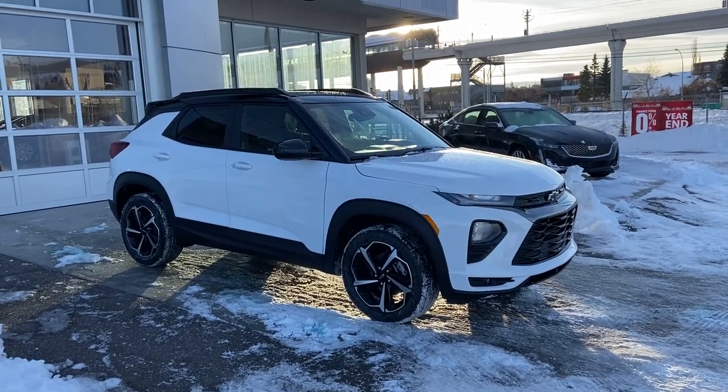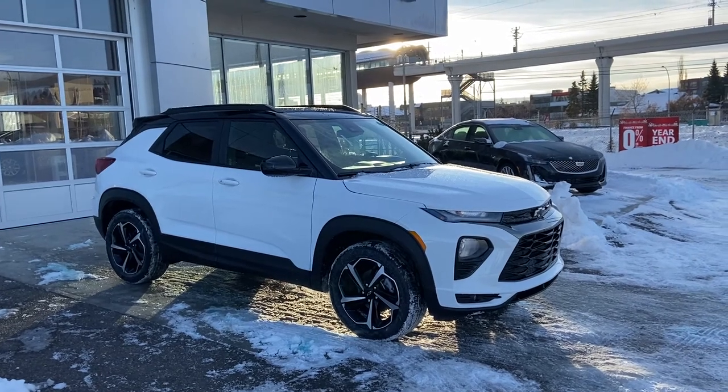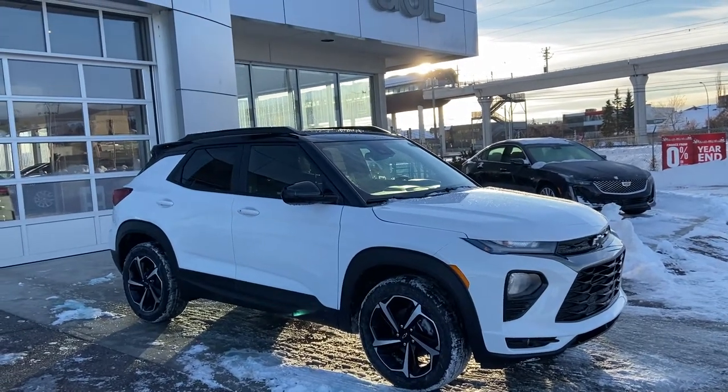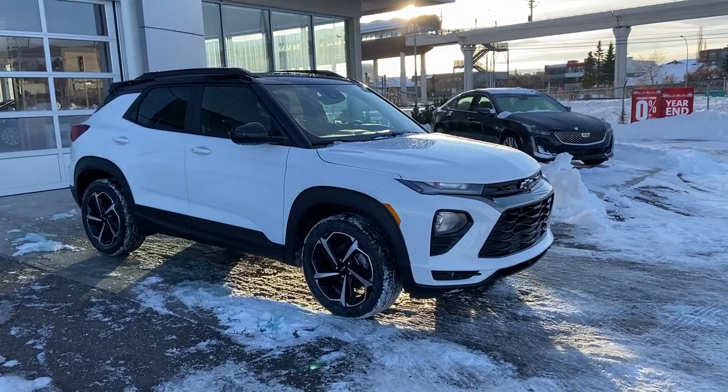Welcome to GSL GMCity, 1720 Boat Trail Southwest in Calgary, Alberta. Today we're doing a quick walk-around video on the brand new 2021 Chevrolet Trailblazer. This is the RS trim level, and the RS is powered by a 1.3 liter 3-cylinder turbocharged engine mated to a 9-speed automatic transmission.